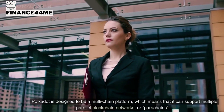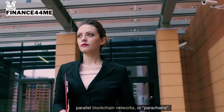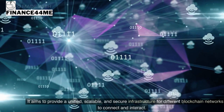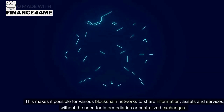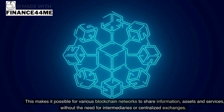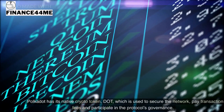Polkadot is designed to be a multi-chain platform, which means it can support multiple parallel blockchain networks, or parachains. It aims to provide a unified, scalable, and secure infrastructure for different blockchain networks to connect and interact, making it possible for various networks to share information, assets, and services without intermediaries or centralized exchanges.